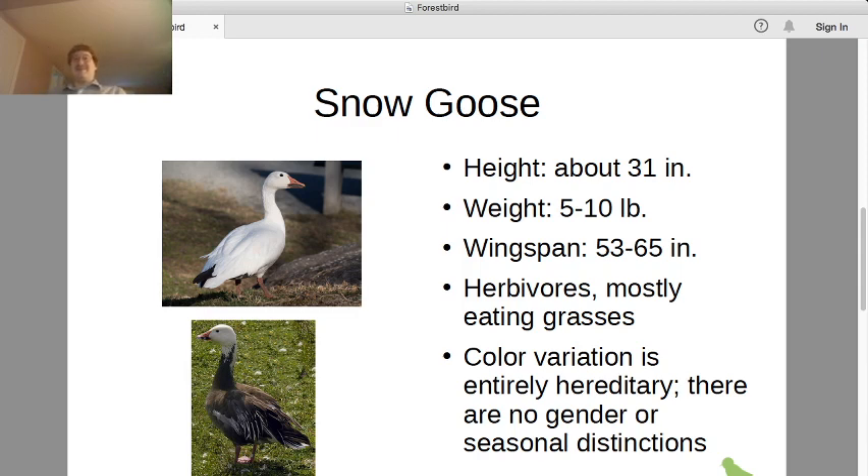The snow geese are herbivores; they mostly eat grasses. The color variation is not a gender distinction — males and females, it doesn't matter. It's not a seasonal thing either; they do not change color in winter like some mammals do. They are whatever color they are year round. It's not a subspecies thing — that mostly varies the size of the animals. Both colors are found in all snow goose populations, and the individual goose stays the color it is year round. It's entirely a hereditary factor which color you happen to inherit.